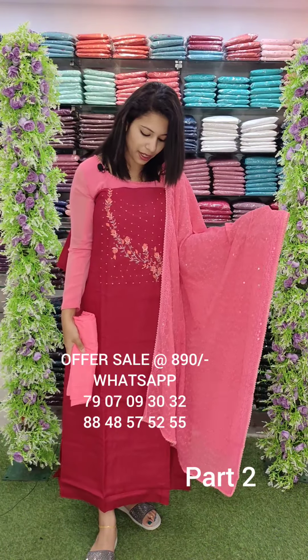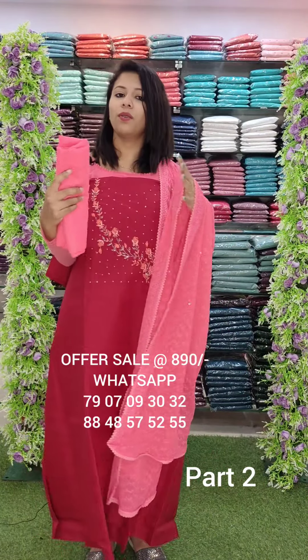The next one is a semi-deserve fabric. The contrast is on the bottom. If you have ordered from the offer videos, you can contact us with a WhatsApp number.